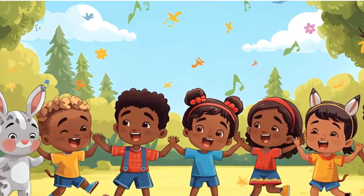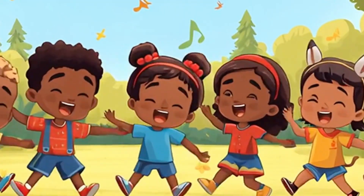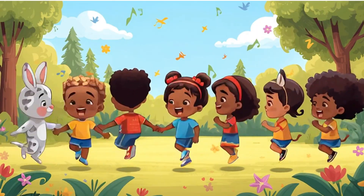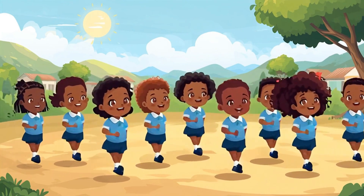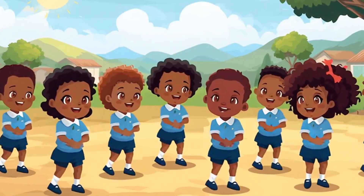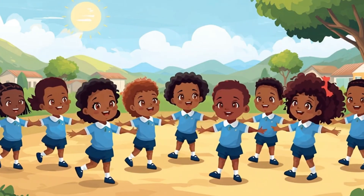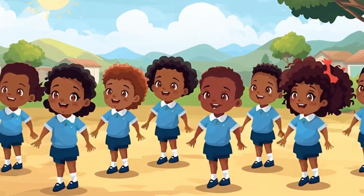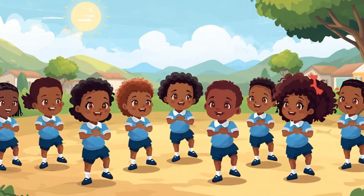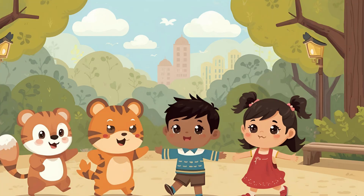Let's sing again! Seven times three, twenty-one. Seven times four, twenty-eight. Seven times five, thirty-five. 7 x 6, 42. 7 x 7, 49. 7 x 8, 56. 7 x 9, 7 x 10, 7 x 11, 7 x 12, 84. Let's sing again!